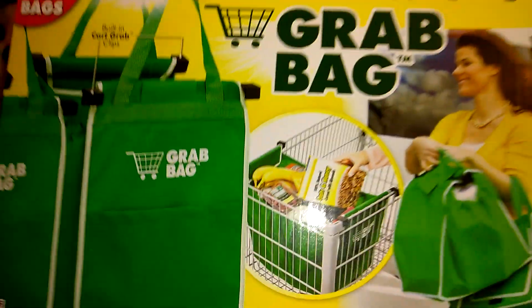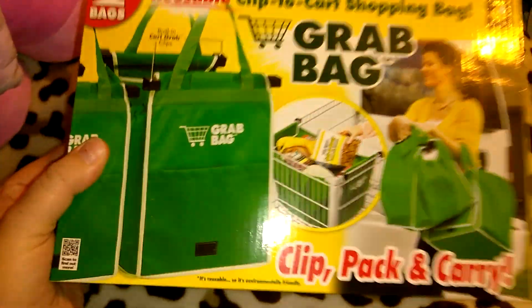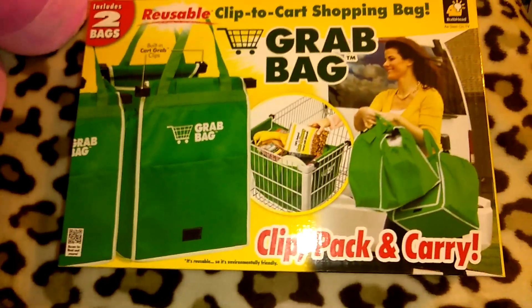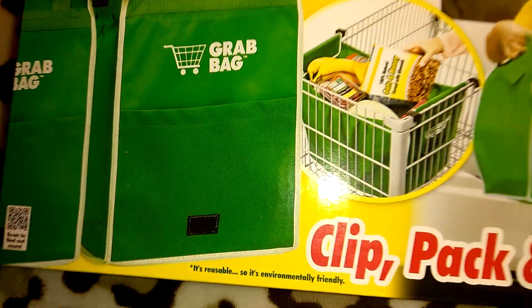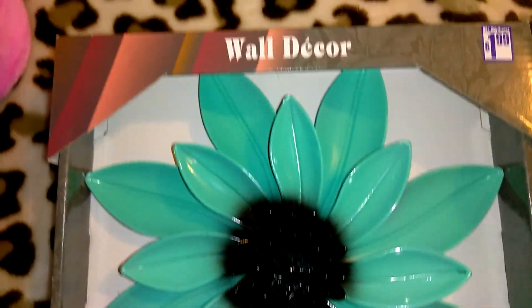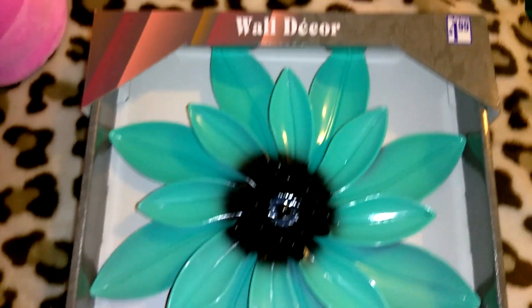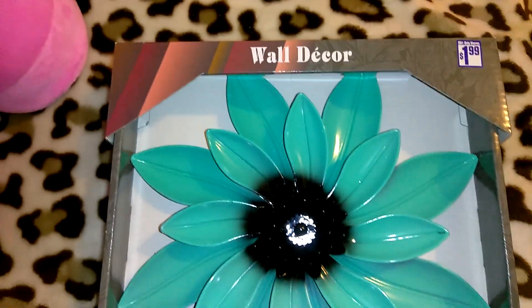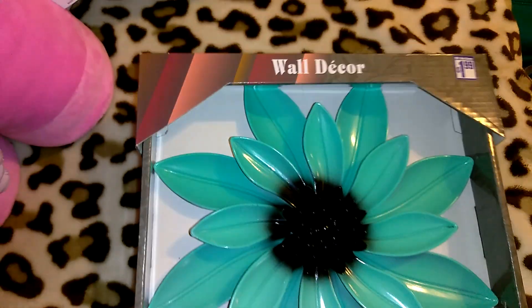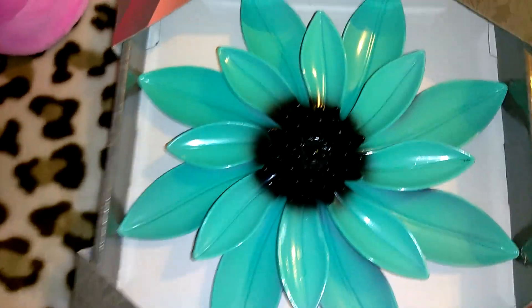The first item I'm giving her is this grab bag from Dollar Tree — I got multiples of these for a buck. I have one in my trunk, this one I'm giving her, and then I think one more. Also this wall decor flower — I got this about two years ago and I've never hung it, so it's time to give it away. This was a dollar ninety-nine at 99 Cent Only.